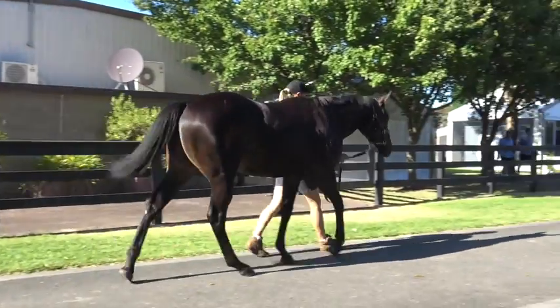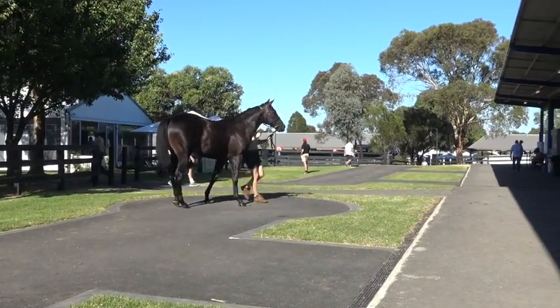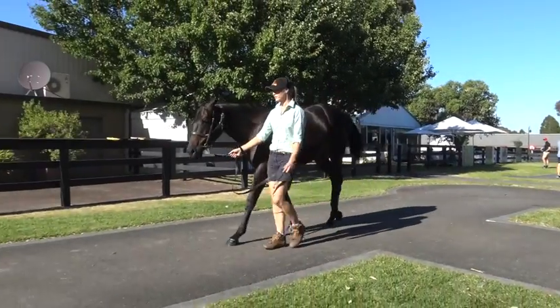She's got a ripping deep girth on her, a beautiful hindquarter. She's just the best balanced, best walking, sprinting type of filly I've seen for a fair while.